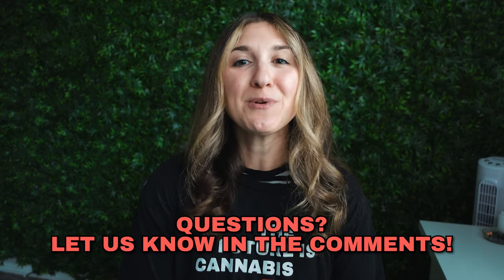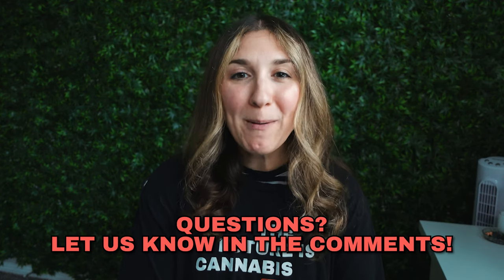If you have questions, you can always drop us a comment below or visit our website at restartcbd.com and chat directly with a person from our team who is trained to help answer your questions and point you in the best direction for your unique situation.